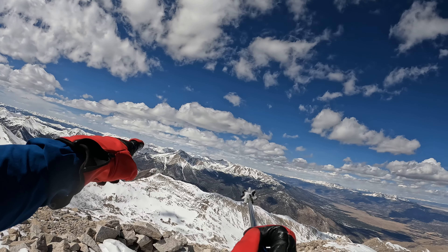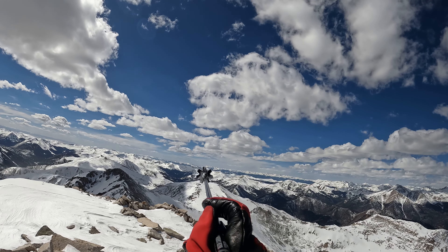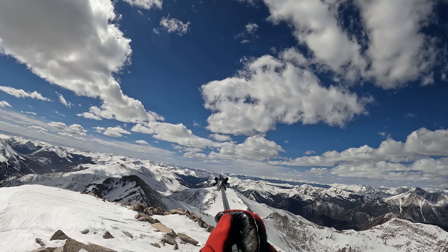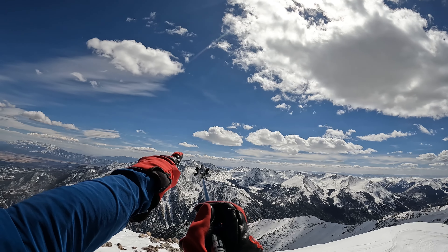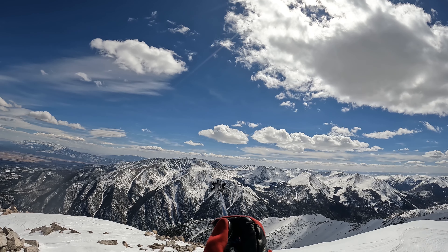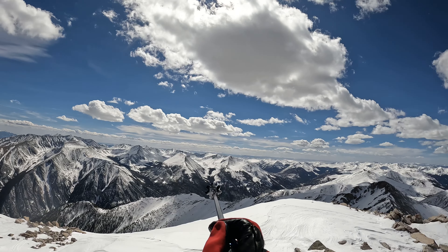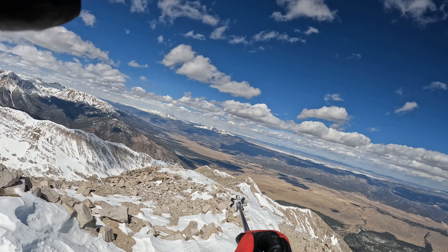You can see Harvard and Yale coming up. You can see the Elks, you can see Snowmass. There you can see Tabor — cool. Alrighty, our ski line is right down there, so let's go get it.